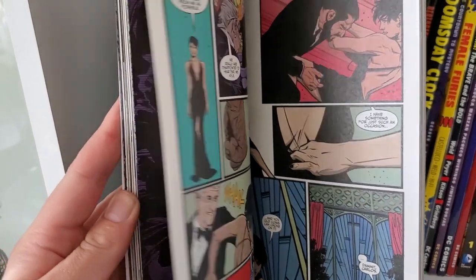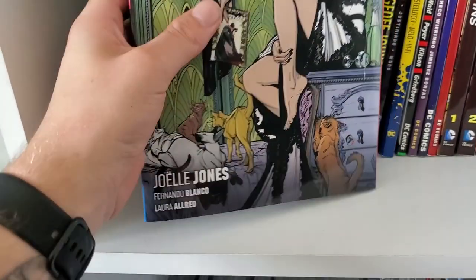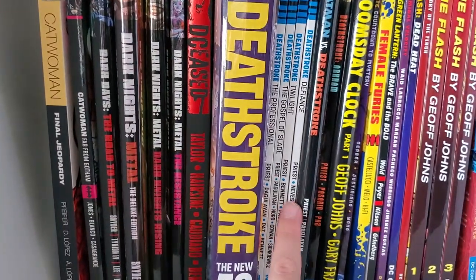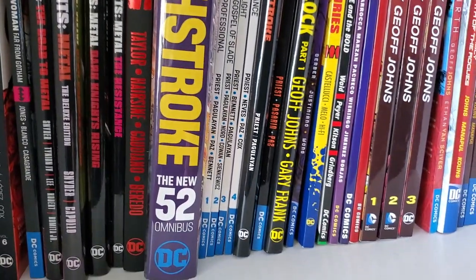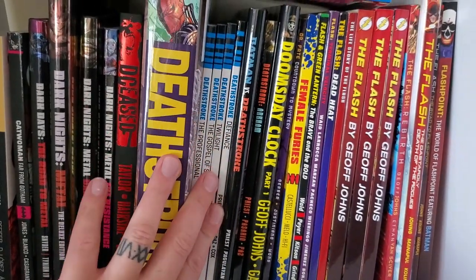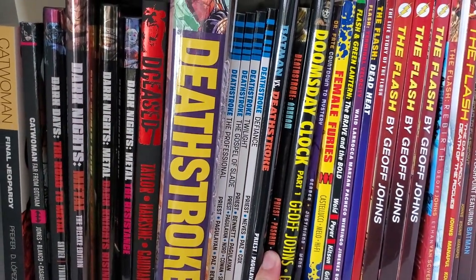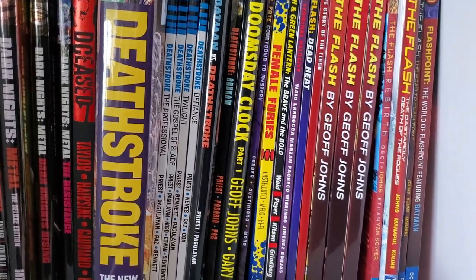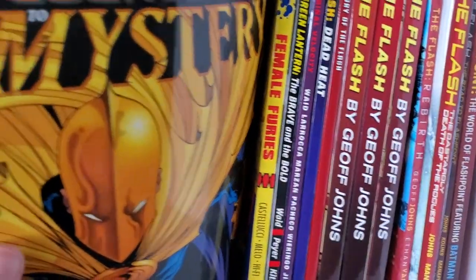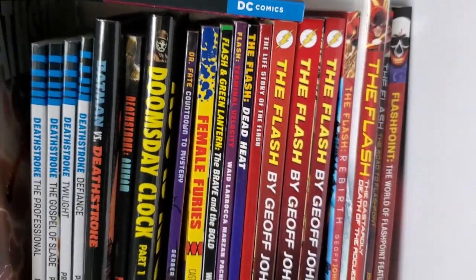The post-Rebirth Catwoman — I absolutely love these. Joelle Jones is a great artist. My Dark Knights Metal stuff. Deceased. Deathstroke — Volumes 1 through 4 of the Rebirth stuff. I've got Volume 5 on order at my LCS. Batman vs. Deathstroke and Deathstroke Arkham. Doomsday Clock Part 1. Doctor Fate — just another little random trade. Like I said, I love having some of these smaller characters just to break up reading massive ongoing series.